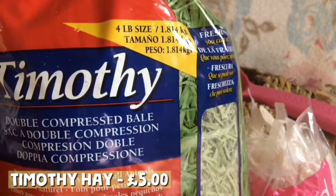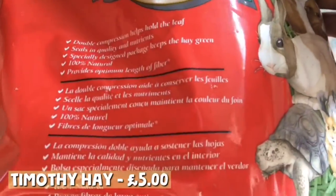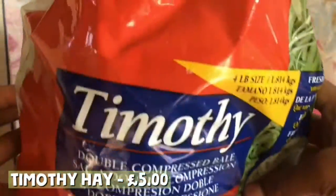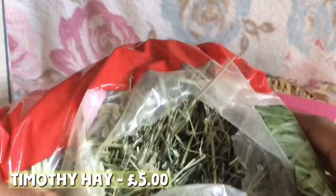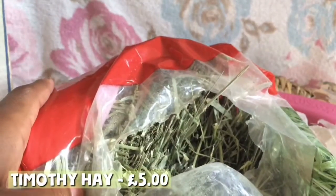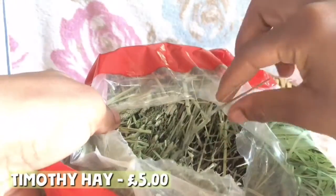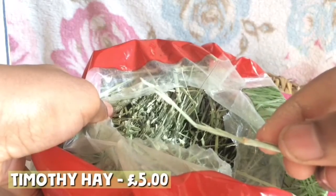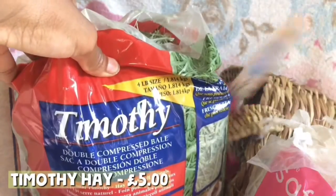Another thing I got at Pets at Home was Timothy Hay. I've been waiting to get this for a while but I just didn't know where to find it, and I found it at the Battersea Pets at Home. Timothy Hay is basically grass — look how green it is. It's great for the guinea pigs; I use it in their beds, I use it for them to eat, and I just love it because it looks so fresh, green, natural, and it's not too pointy.